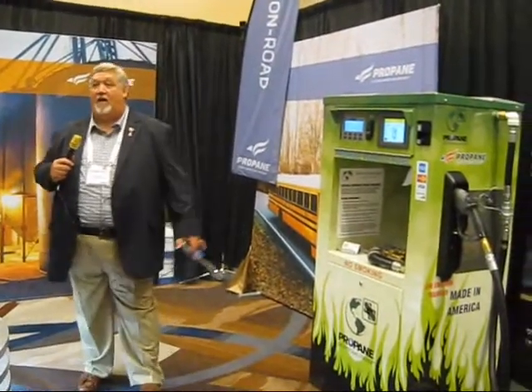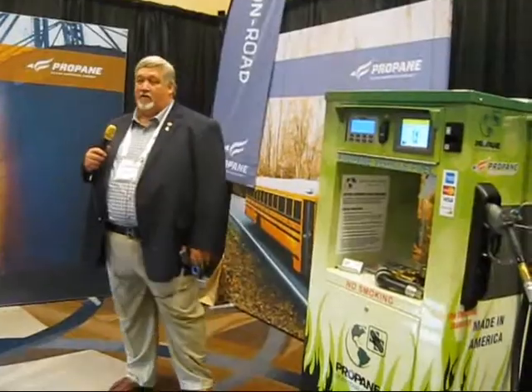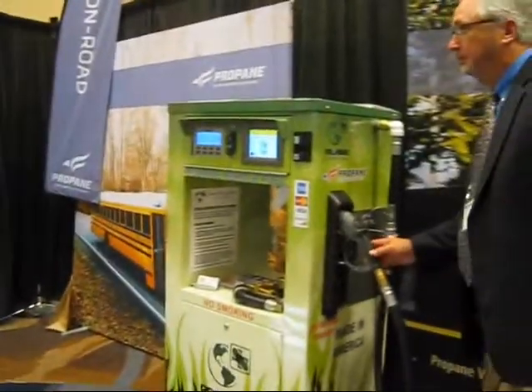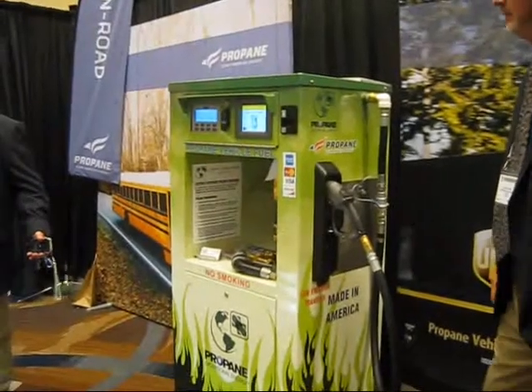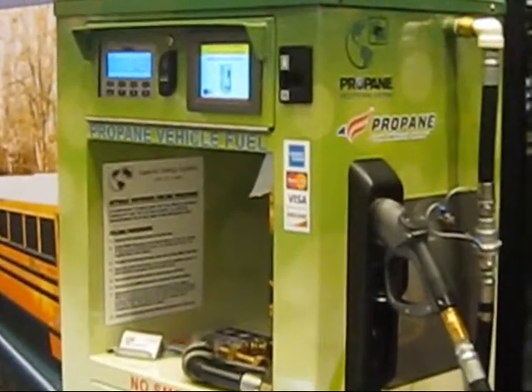What we have here is one of our autogas fueling dispenser capabilities. Superior Energy Systems has a lineup of autogas dispensers from the entry level — strictly basic, mechanical — just a couple of vehicles.